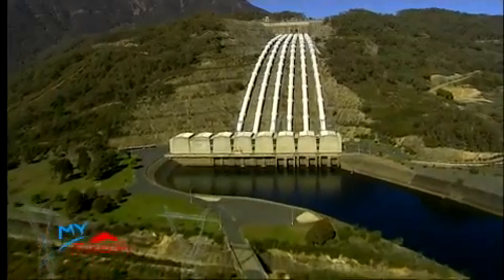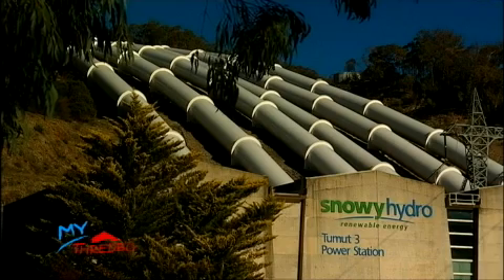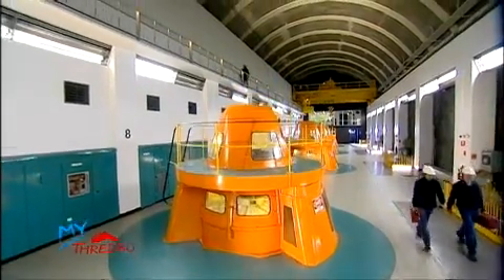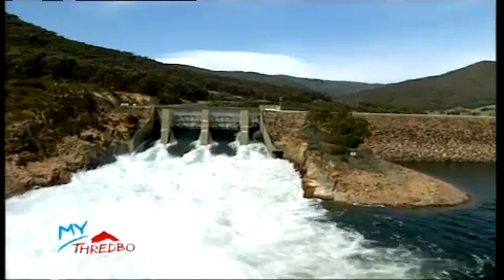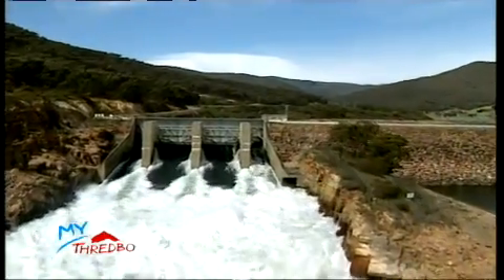Snowy Hydro are the leading provider of peak renewable electricity to the national electricity market. They take part in cloud seeding in order to produce more water for the 3800 megawatt Snowy Mountain Scheme, an integrated water and hydroelectric power project.